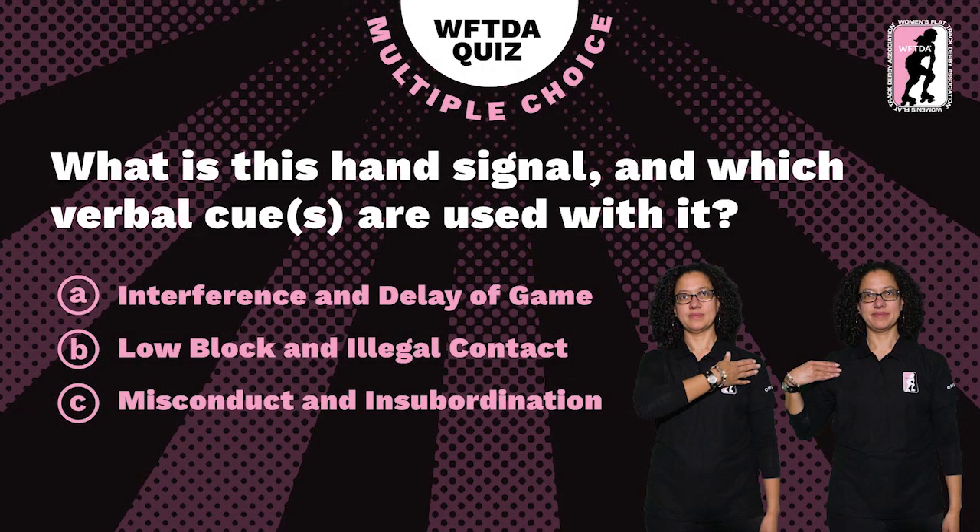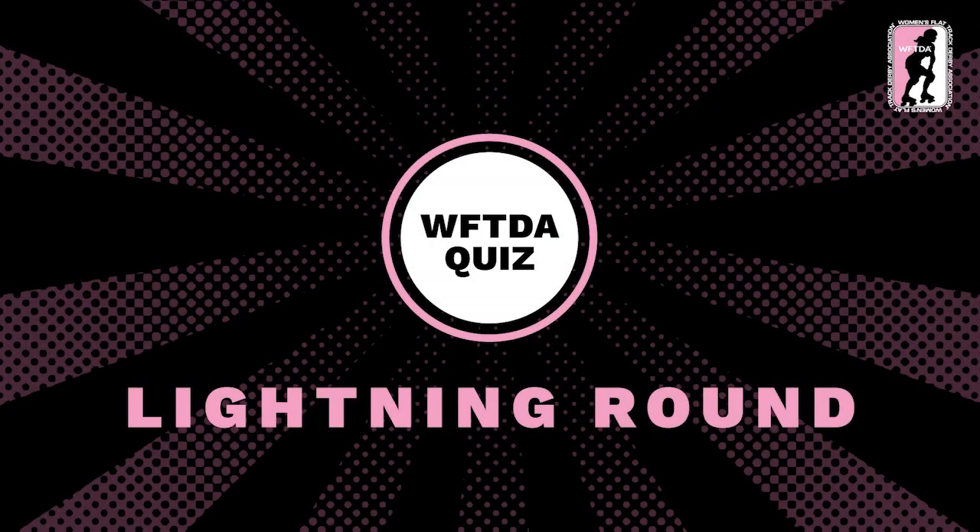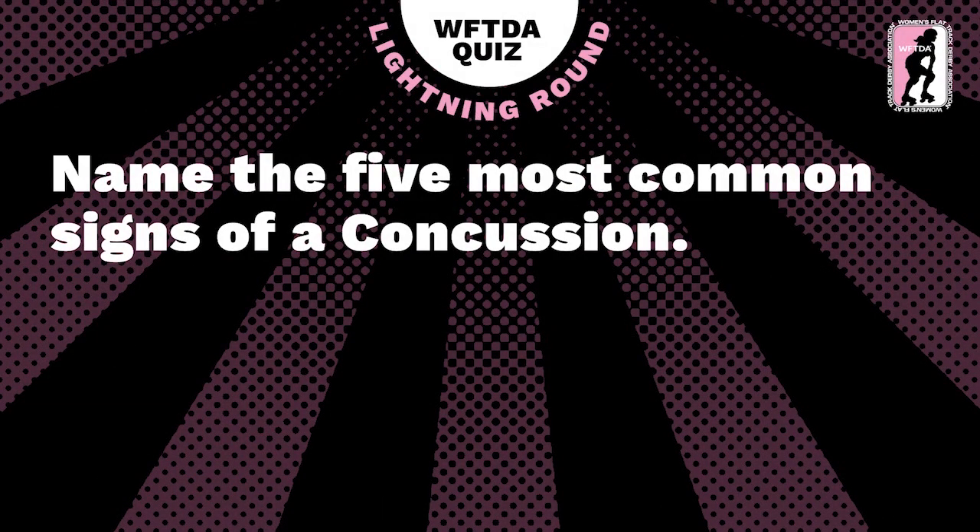Next question — what is this hand signal and which verbal cue or cues are used with it? I'm not going to cheat by having a look at my refereeing clues. I think it's C — I was going to say C. I was just going over all the things I know about officiating in my mind. I know about three things, and that was one of them.